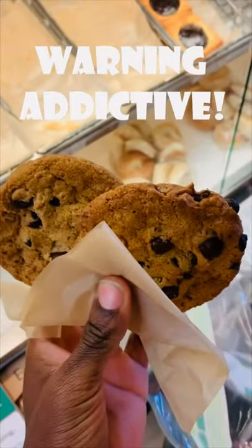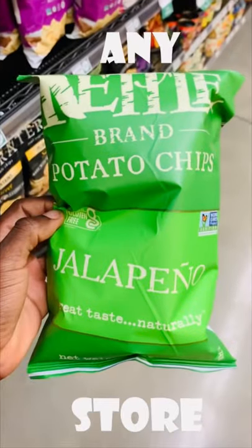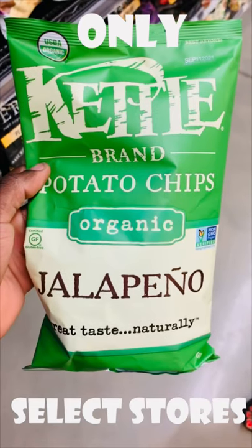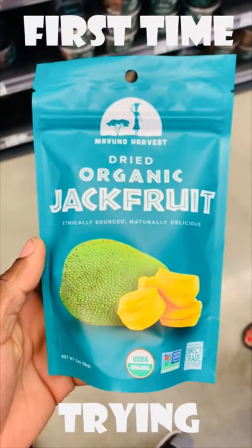I got some Whole Foods baked chocolate chip cookies. Now you can get these kettle chips from basically anywhere, but you can only get the organic version from places like Whole Foods.